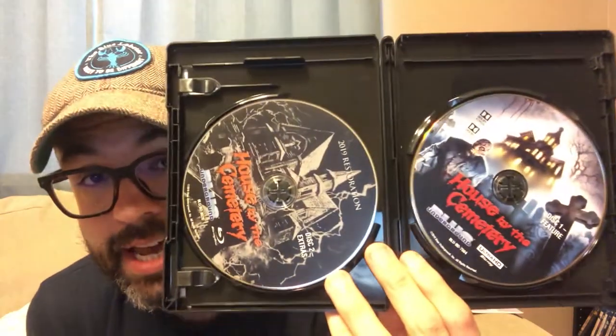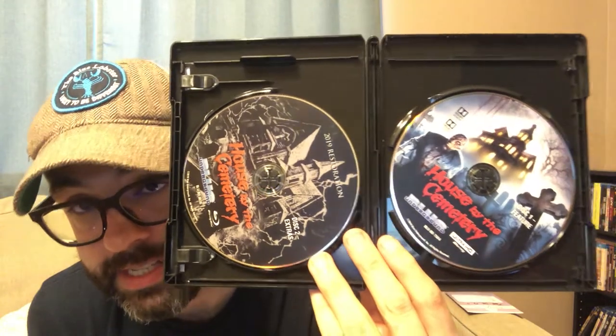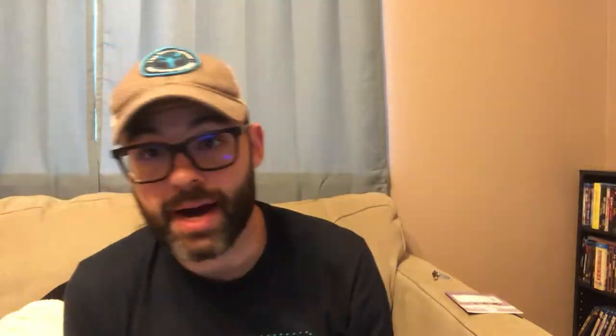Following it up with another Fulci Blue Underground 4K title: The House by the Cemetery in 4K. Very similar — a new 4K transfer from the 35mm film, with Dolby Vision HDR and a Dolby Atmos track. Inside you get the 4K disc and the special feature Blu-ray disc, which I believe is from the three-disc Blu-ray box set Blue Underground released. The House by the Cemetery will also be on next week's review, guaranteed.